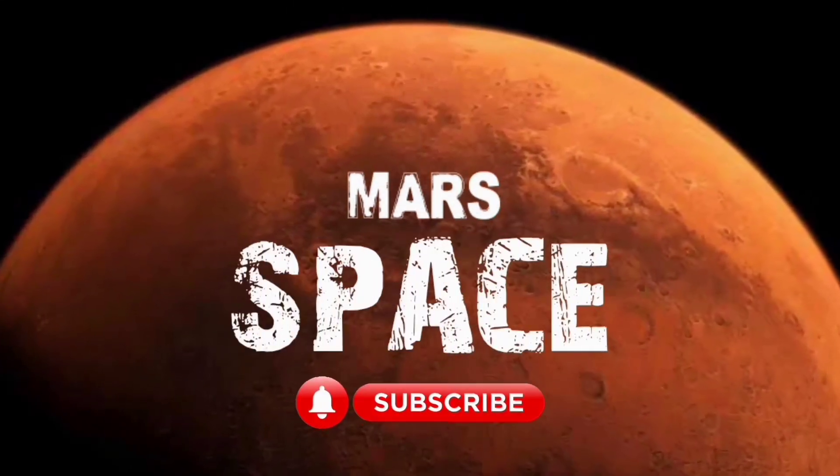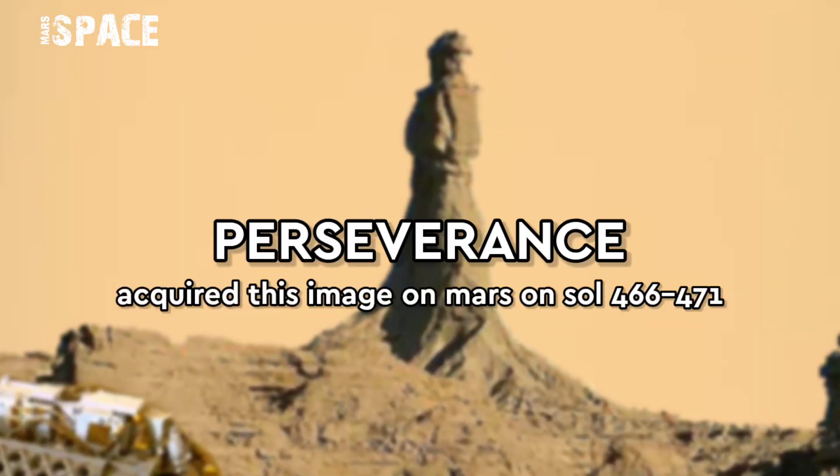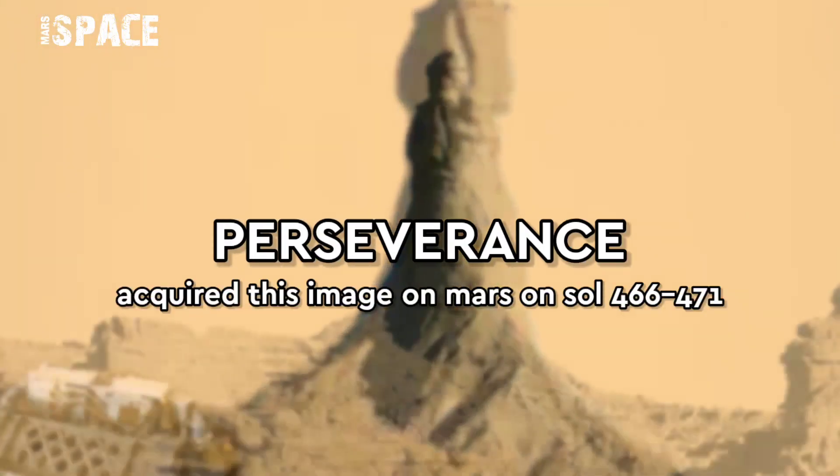Hi my dear friends, welcome back to our YouTube channel Mars's Pass. If you are new, hit the thumbs up and please subscribe to my YouTube channel and watch till the end.